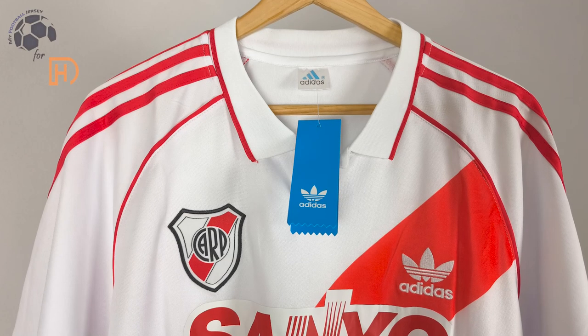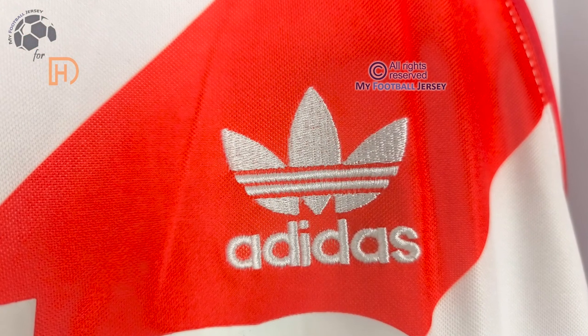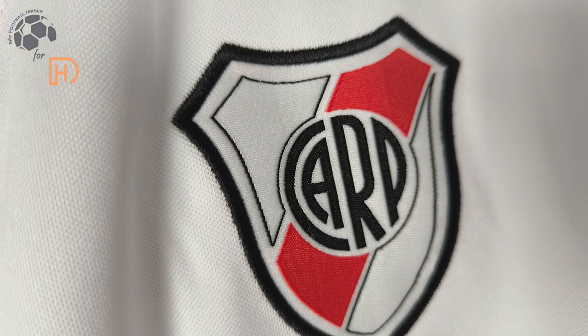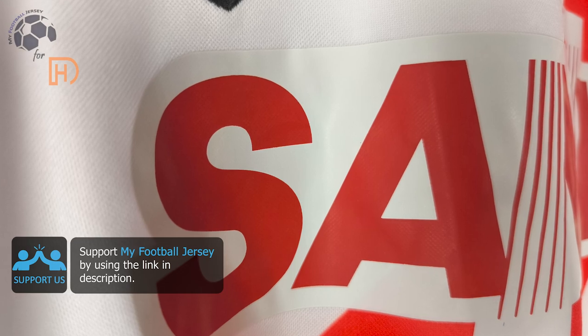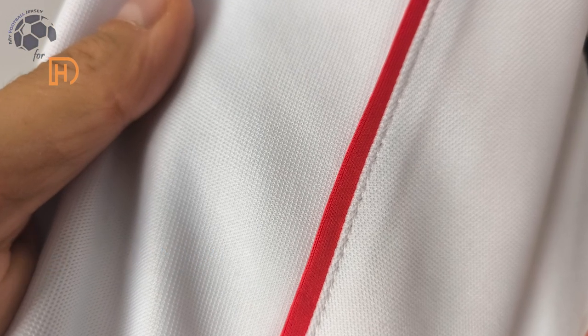This is a retro jersey. The front of the range is also painted in the area.